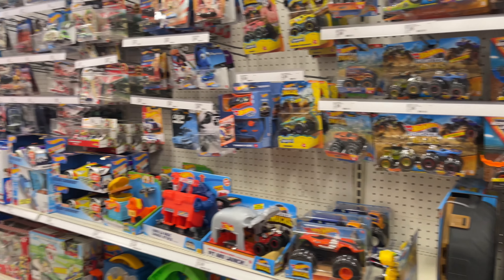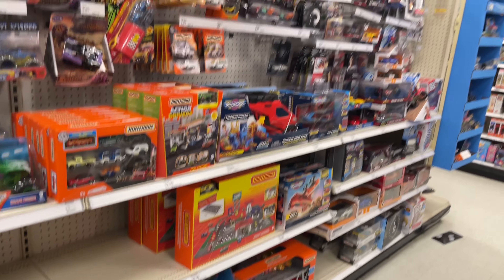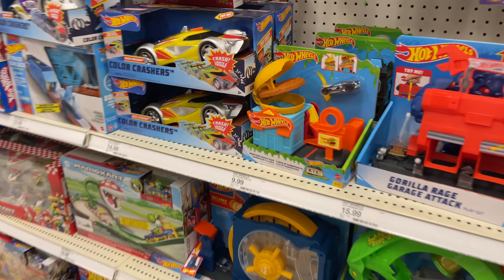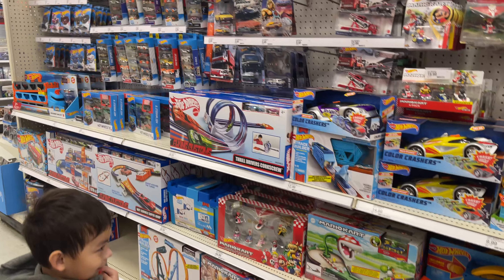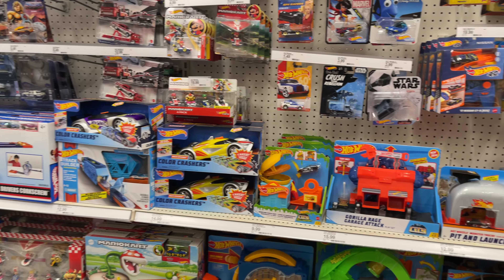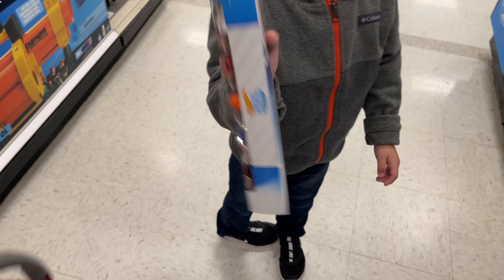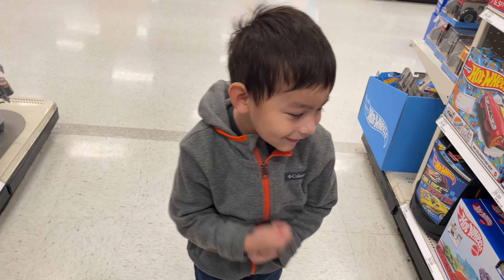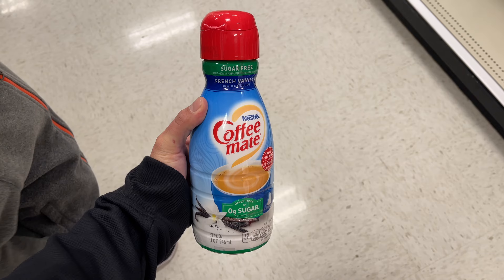Of course we're looking at the Hot Wheels because this is Leo's favorite section. You want one? Okay, pick one out. Leo picked out some Hot Wheels and put them in the basket. Good job, Leo.